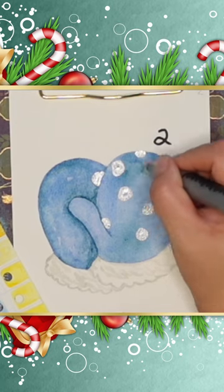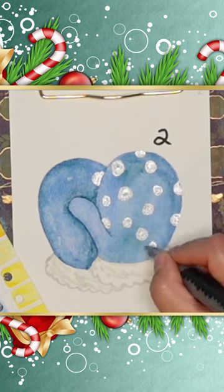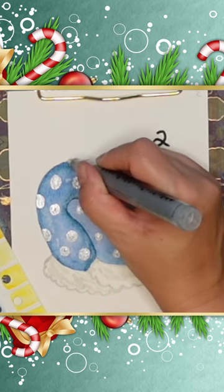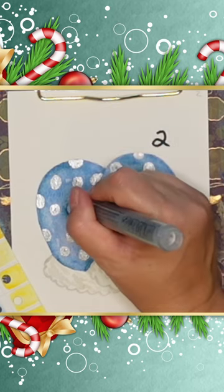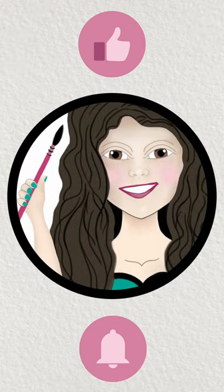Christmas is one of my favorite times of year — all the lovely cooking and sweets. Thanks so much for joining me for day two of this year's advent calendar. Thank you so much and have a great day. Bye bye.